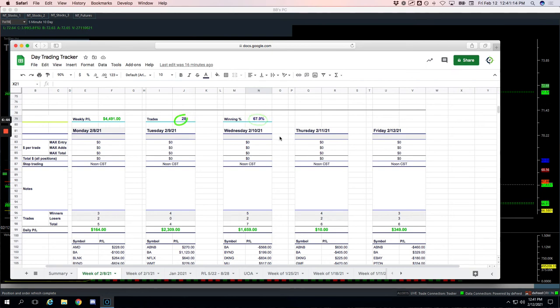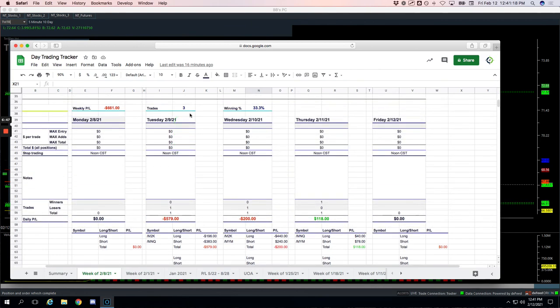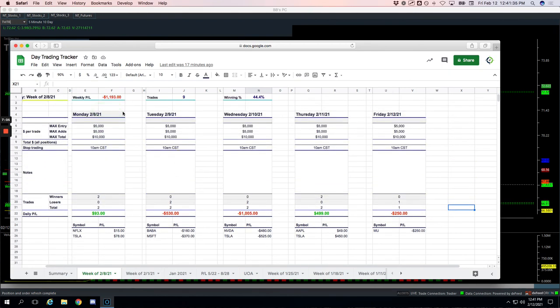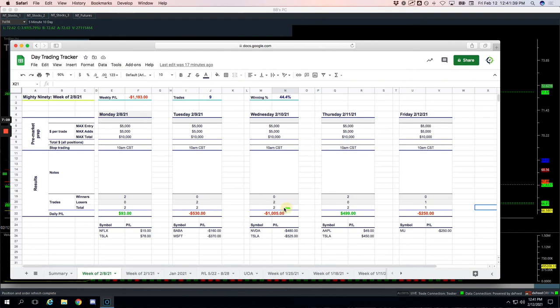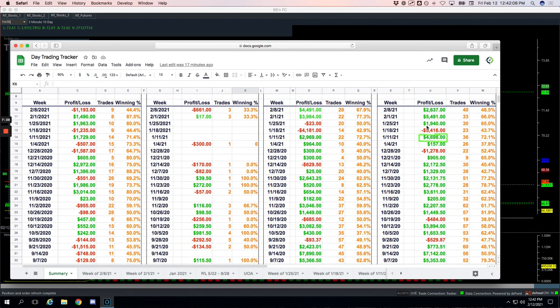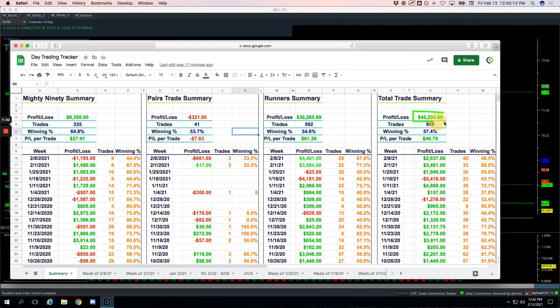On 28 trades, 67.9% win rate. The pairs trades have been tricky lately — I just took three of them this week: one was a loser for $579, a loser for $200, and one small winner for $118. So minus $661 on the week for pairs trades. And then Mighty 90s, a little in the red as well — had one big red day on Wednesday, so minus $1,193. Lower win rate in the Mighty 90s this week. Minus $1,193 on the Mighty 90, minus $661 on the pairs trades, but a monster week on the runners, putting us at a total profit for the week of $2,006. Total profit since the end of August, since we've been tracking these, over $45,000 now. Good stuff.